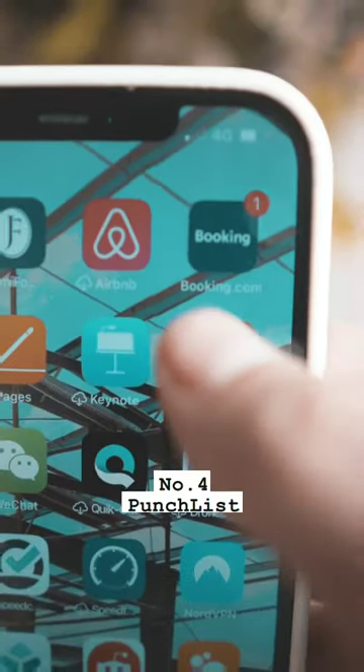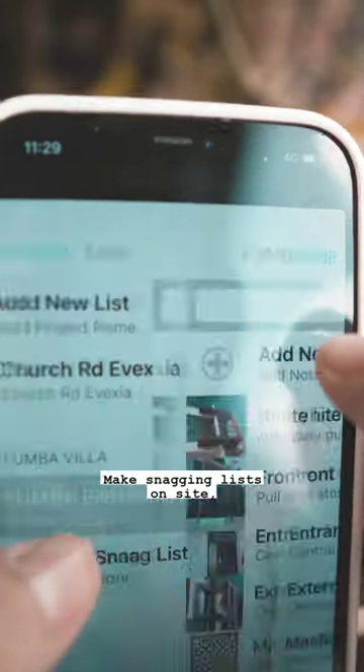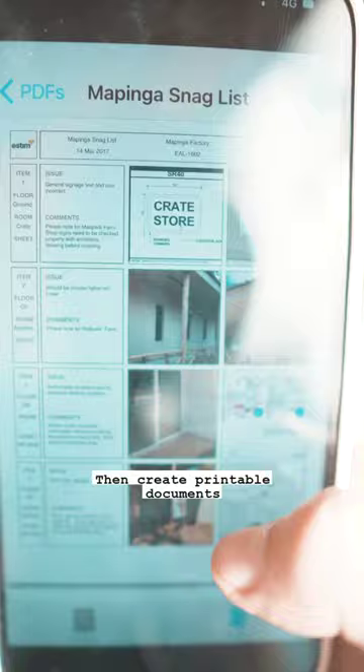Number four: PunchList. Make snagging lists on site, adding notes to photographs, then create printable documents.